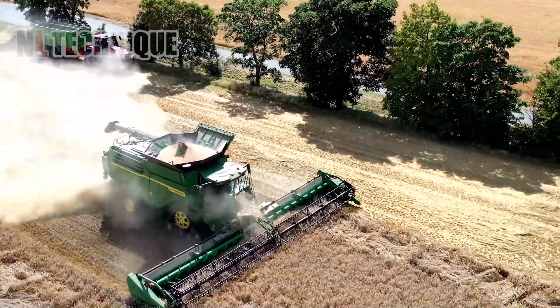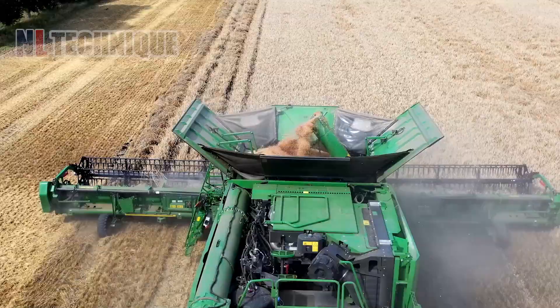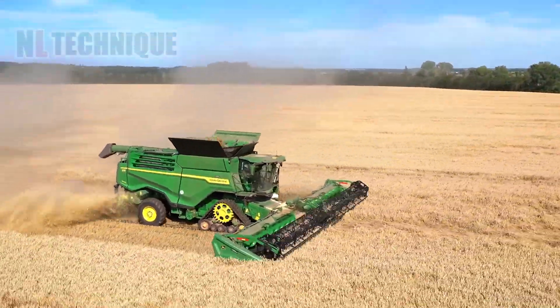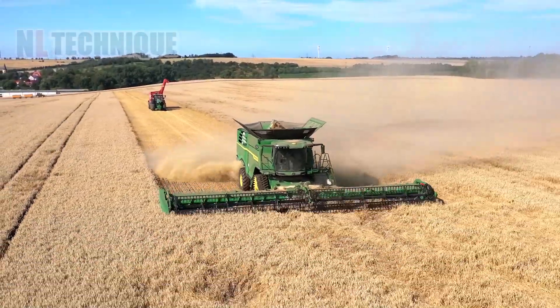The John Deere X9 1450 Combine Harvester is known for its exceptional harvesting capacity. It can handle large acreages of crops like wheat and cereals efficiently.